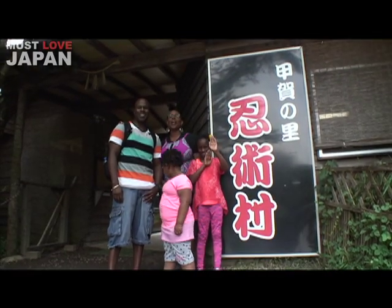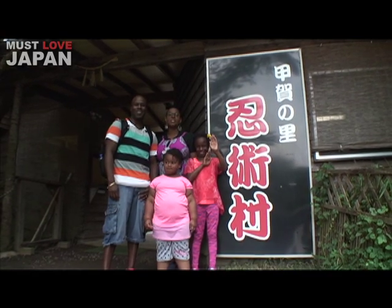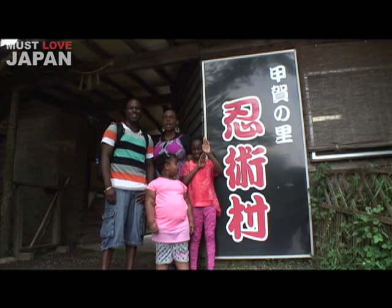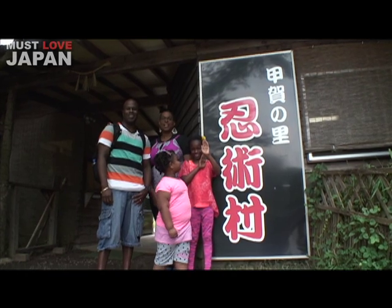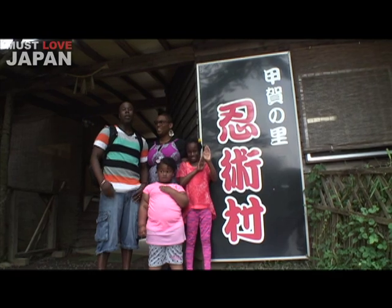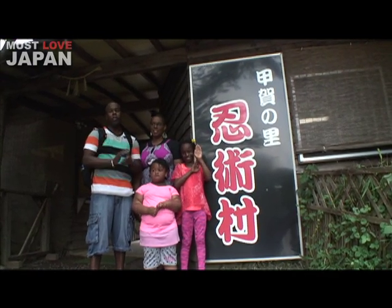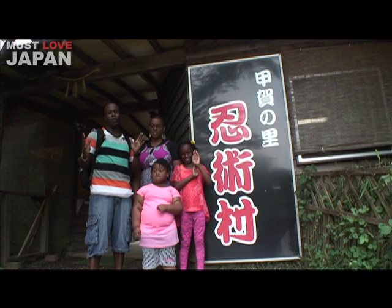Hi, welcome. We are here at Koka Ninja Village. Today we are learning one of the most famous styles of ninja, Koka. It's the largest place here in Japan and you want to check it out. Here at the Ninja Village, this is one of the largest — it's the birthplace and one of the largest ninja museums in the world. So let's check it out.